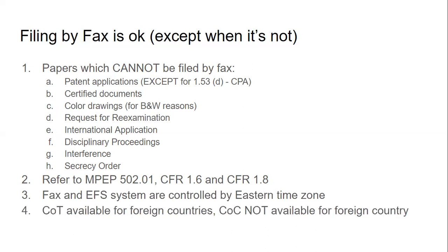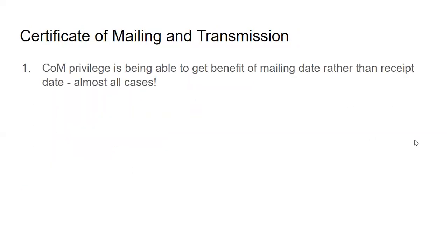The certificate of transmission, which you send with fax, is available for foreign countries, while the certificate of mailing is not available for foreign countries. That's a good distinction — it's appeared in some exam questions. Transmission is available for foreign countries; mailing is not.